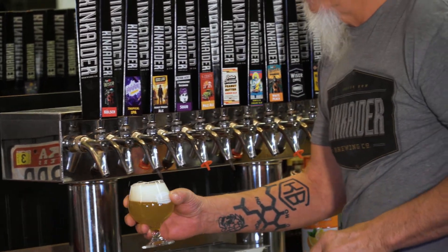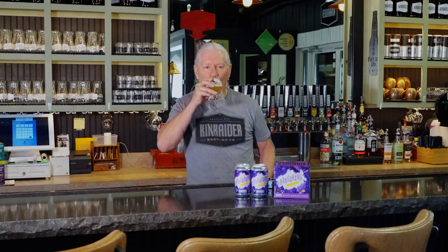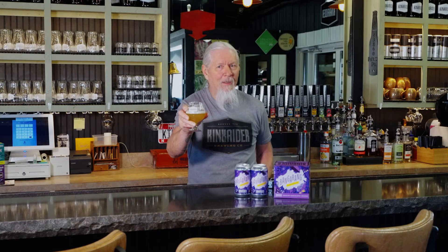Okay, this has got a nice golden color to it, a little bit of haziness, a little cloudiness from all the hops, and it's just a great beer. Bangarang Tropical IPA.